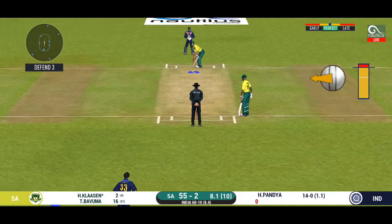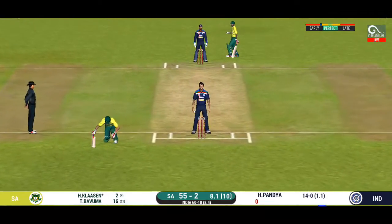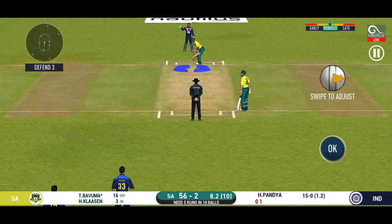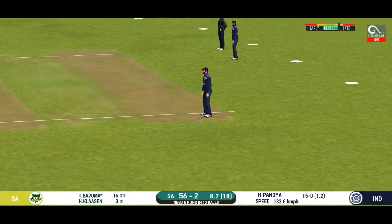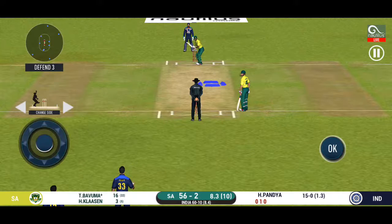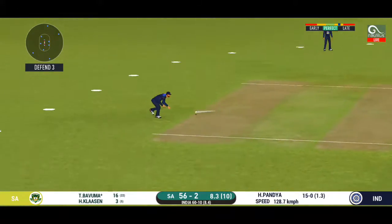Captain has placed a fielder at cover. Oh, that's good running — very good running. That is excellent running between the wickets. The bowler bowling from his favourite end. Straight to the fielder — batsman looks comfortable playing that shot. The captain has been good with his field placement. Good shot but could not pierce the inside circle.